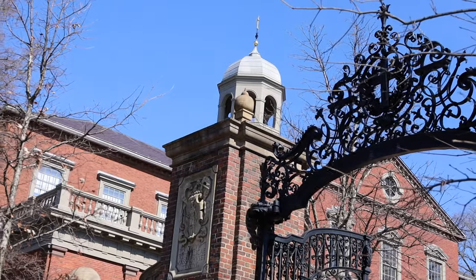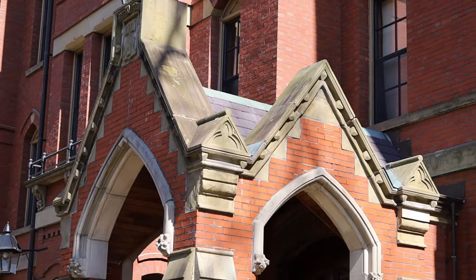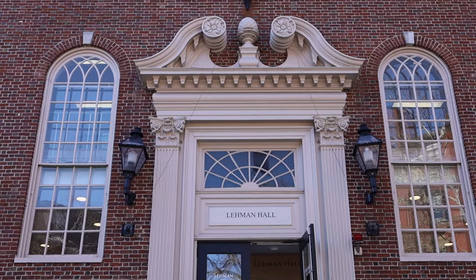Our first stop is The Old Yard, located right at the bottom of campus past the iconic Harvard gates. The Old Yard is probably one of the busiest places on campus. All around the yard you're gonna find a ton of the freshman dorms, some nice areas to hang outside and study, and a ton of tourists flocking around to see the one and only John Harvard statue.